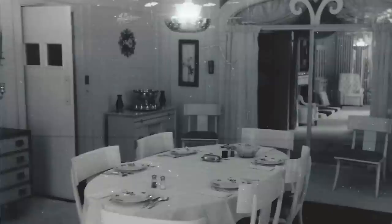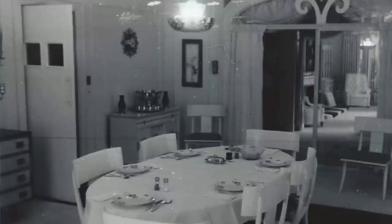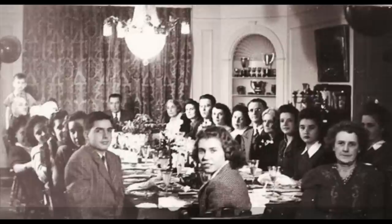During the entire time that Graceland was a home, from 1939 until the last resident Aunt Delta passed away in 1993, there was a door to the kitchen. It was only removed in 1995 when the kitchen became part of the tour. The original owners, the Moores, had a door but not the same one as Elvis. From a family photo of the Moores taken around the late 1940s, they had a swinging door to the kitchen but one that had no glass windows.